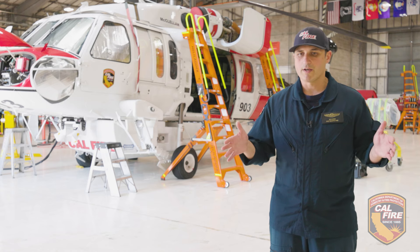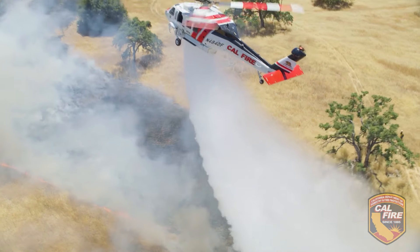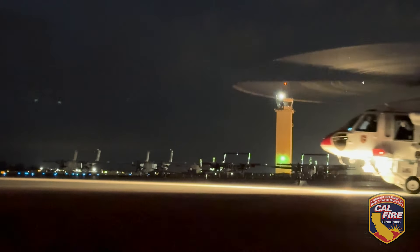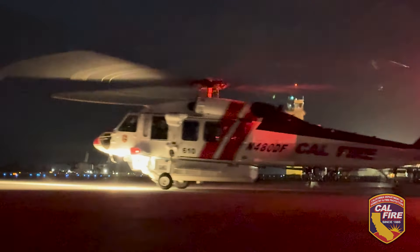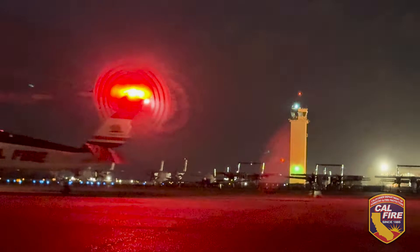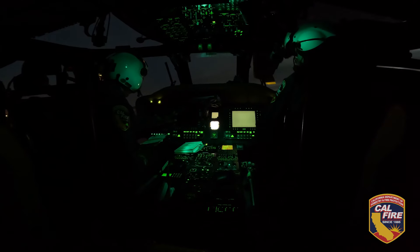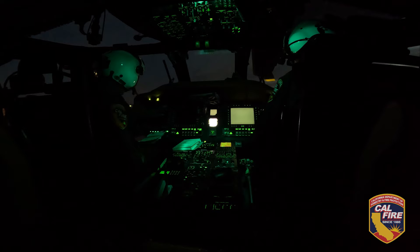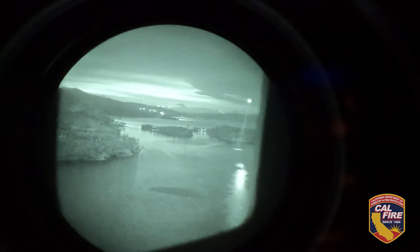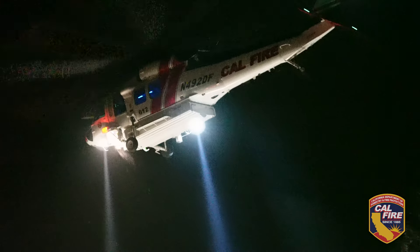Traditionally, we had a set time period that we could conduct fire suppression operations. Now we don't have to come back to the base at cutoff — and that's determined by what the sunset time is throughout the year. Now we can continue those fire suppression efforts beyond cutoff with a properly qualified and current night vision goggle crew and aircraft. Cal Fire is very progressive in our training, and we're just trying to meet the expectations of the taxpayers of the state and do it in the most efficient and effective way possible.